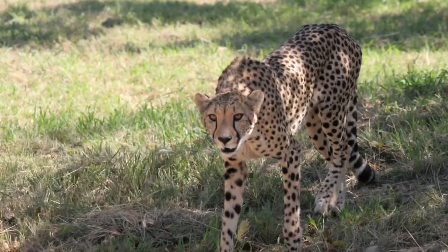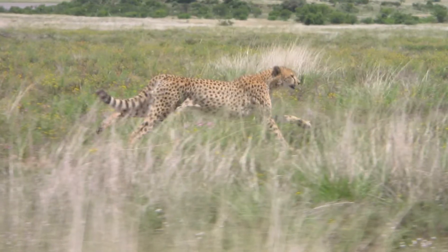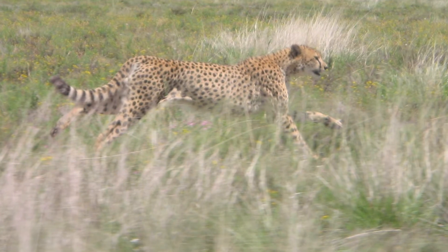The cheetah creeps up on the gazelles as close as it can, and then it takes off at a sprint and accelerates extremely fast as the gazelle runs from it. The gazelle, of course, is jumping back and forth and changing direction, trying to elude the cheetah.